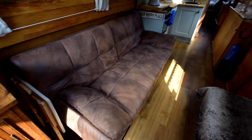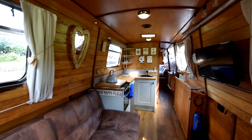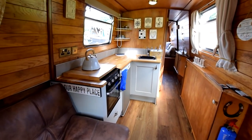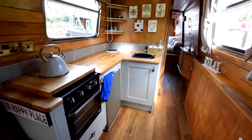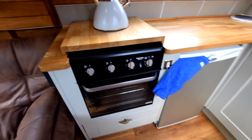All the lighting on the boat is LED. Head height in the middle of the boat is six foot three. Next is the galley, which is six feet long.